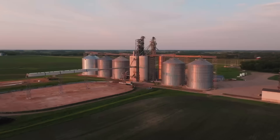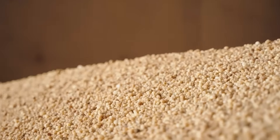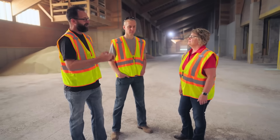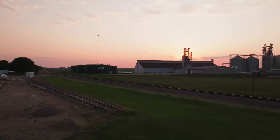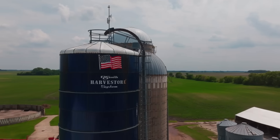When we met with Mark and Ryan last, they were pushing yields using micro essentials, Aspire, Foliar Hydrus, and a very intentional nutrition plan. Now that harvest is wrapped up we wanted to hear: did the plan work, what changed, and what's the strategy for 2026?